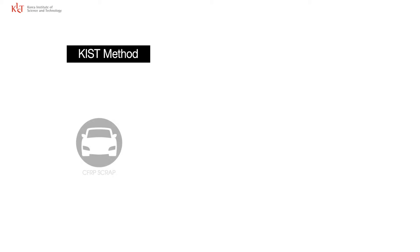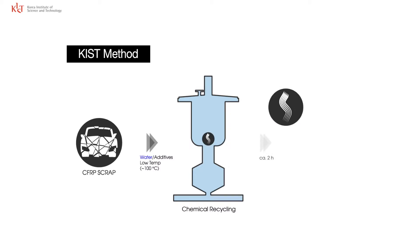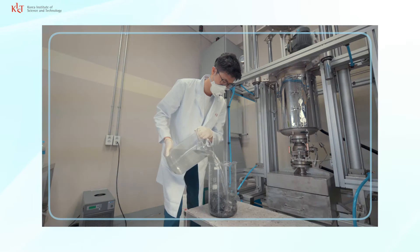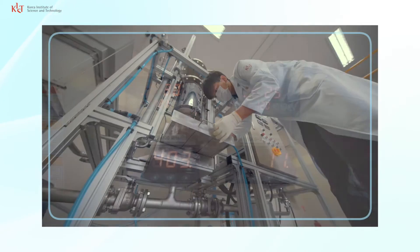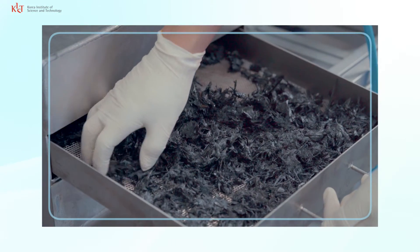The recycling technology of KIST, which involves chemical decomposition using water, provides a low-cost process to help solve the environmental problems related to CFRP while maintaining its characteristics. The technology uses water as a reaction solvent at a low reaction temperature with low-cost additives, which allows the total cost to be lowered drastically while providing a recovery rate of 95% of CFRP.